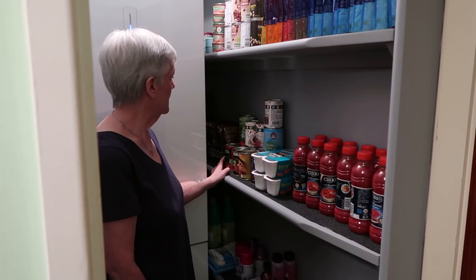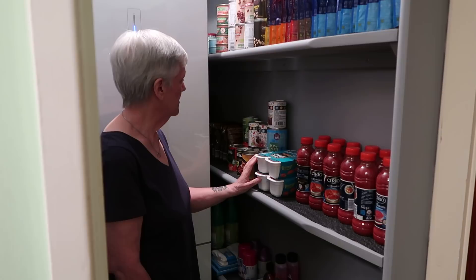Anything else on here that is unusual? Chopped tomatoes. You've got the pouches of curried lentils from Aldi, but they're more for Jo - I'm not sure of the syns on there. They're yours, aren't they? So that's my shelf.